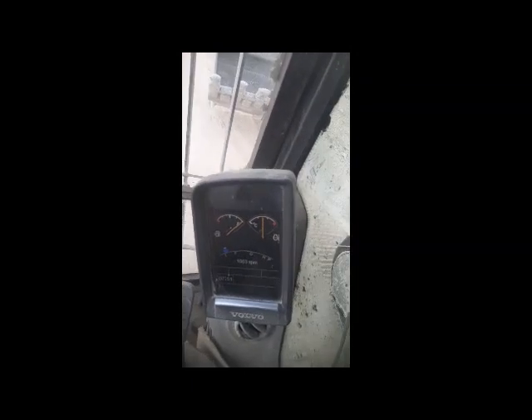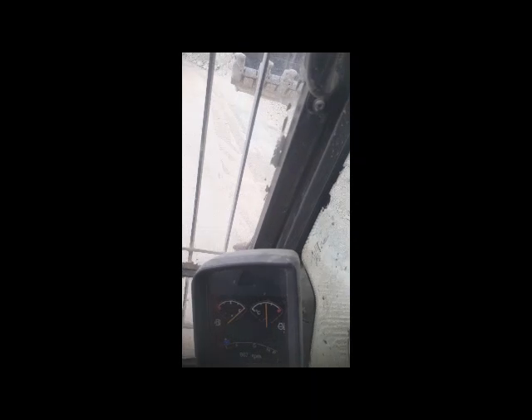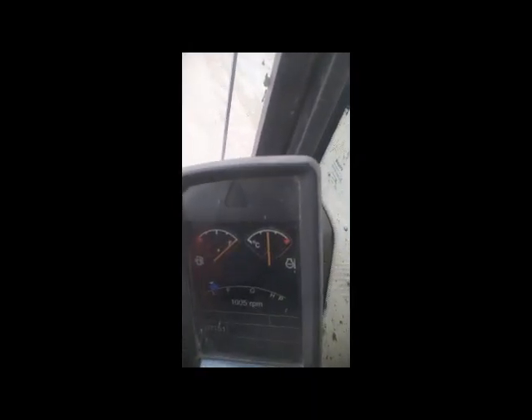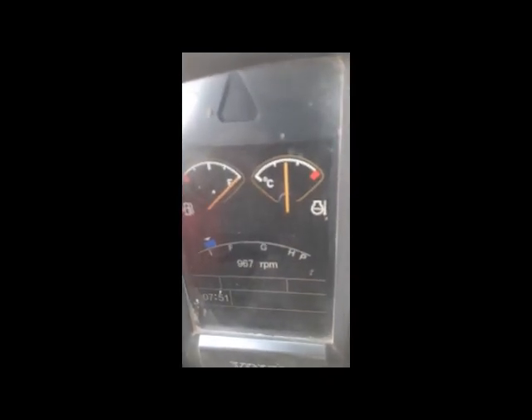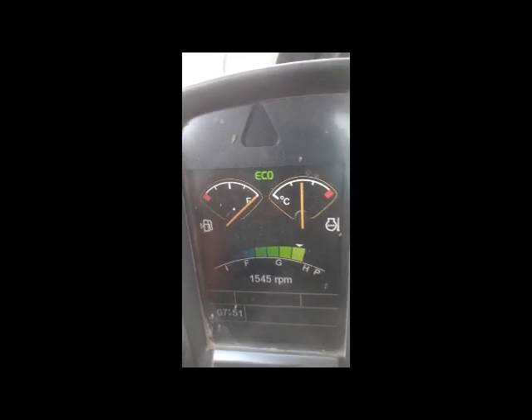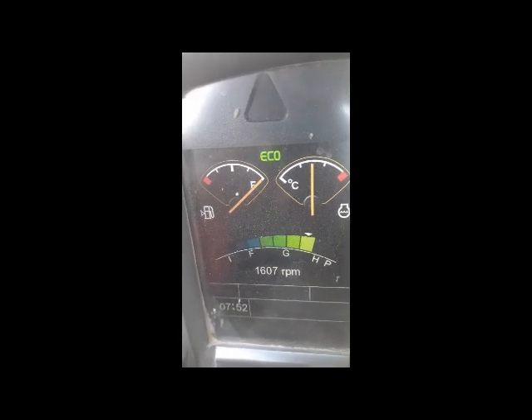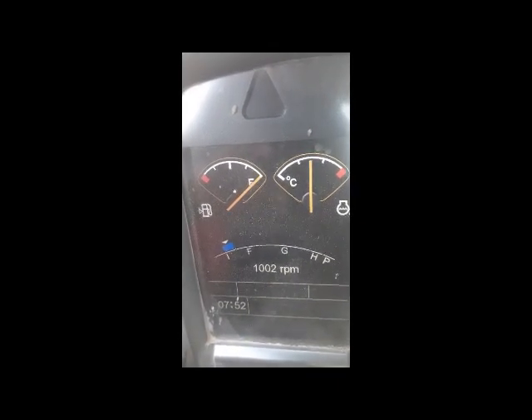The machine is operating but the RPM is still not increasing. You can see the bucket is going up but here the RPM is not increasing. I am operating the machine but RPM is not increasing. With this small touch button you can see the RPM is functioning, but after 10 to 15 seconds it comes back down.